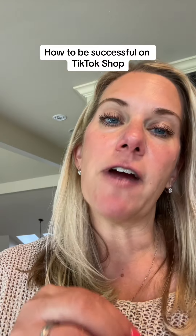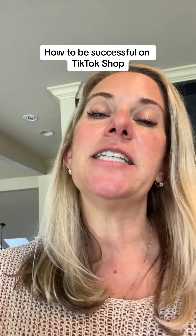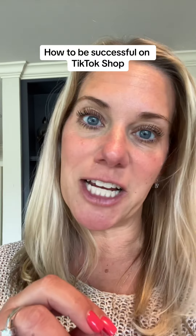One of the strategies that my good friend recommended is she said she is directing people to her picture and then the showcase to get the product, as opposed to linking the product directly into TikTok Shop. So I'm testing and tweaking and this is what I just did.